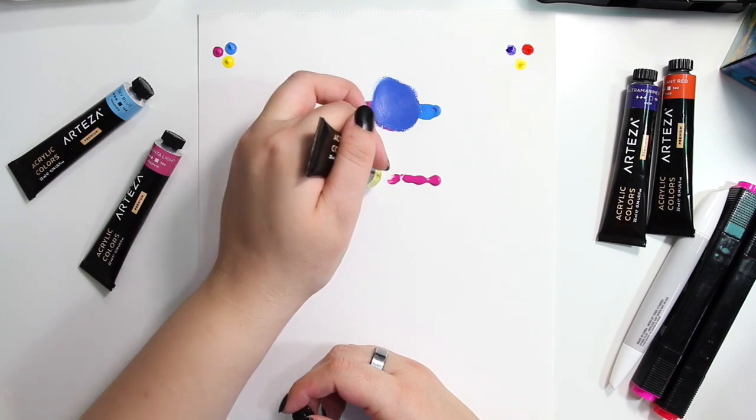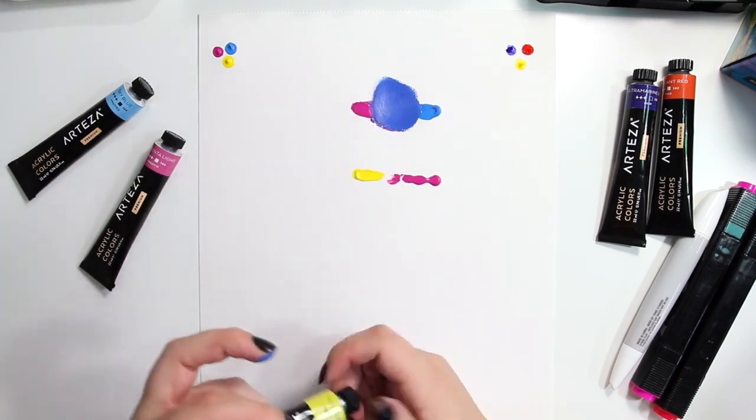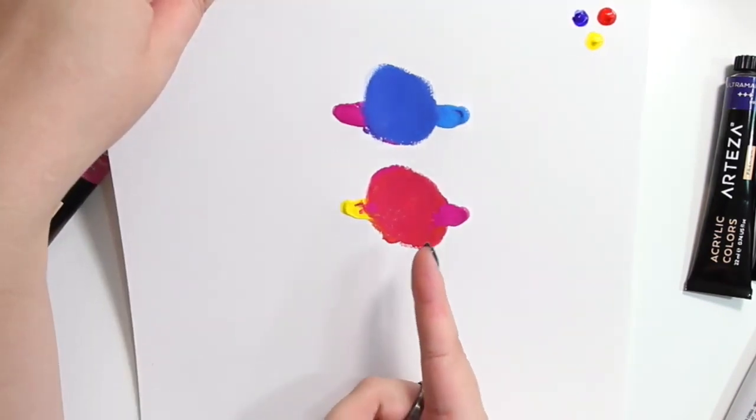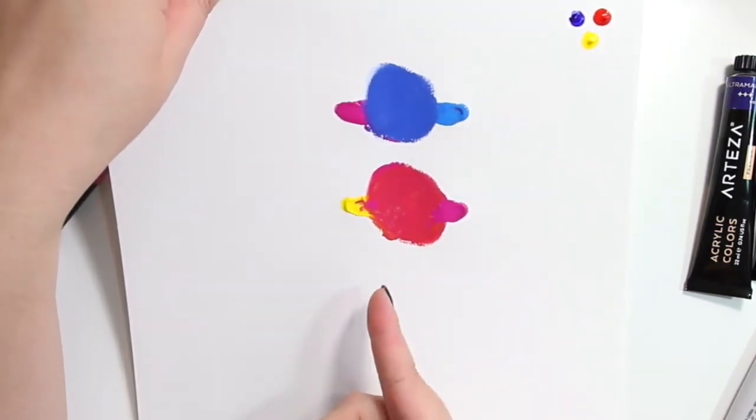You can actually do the same thing with red by mixing yellow and magenta. I feel like this is kind of hard to see on camera, but this is clearly a shade of red. Blue and red are not primary colors.